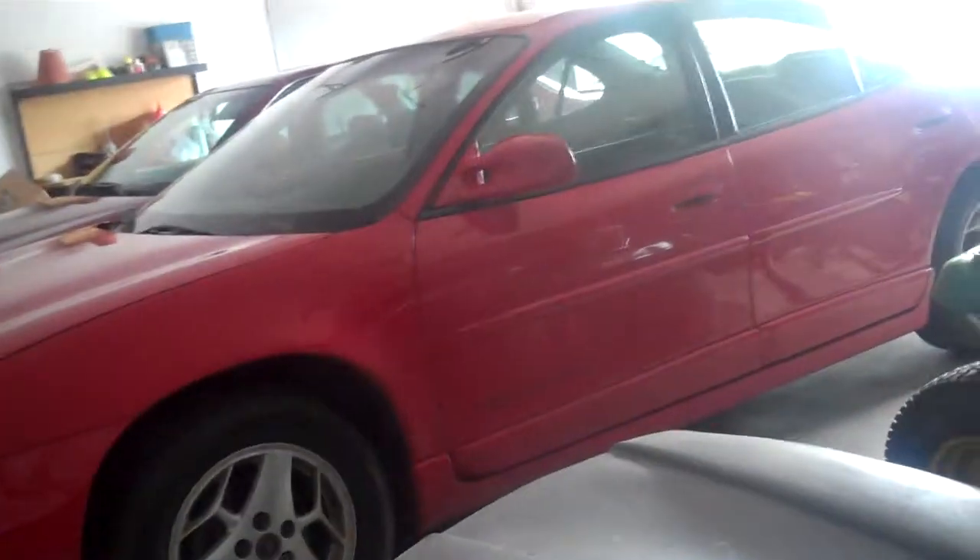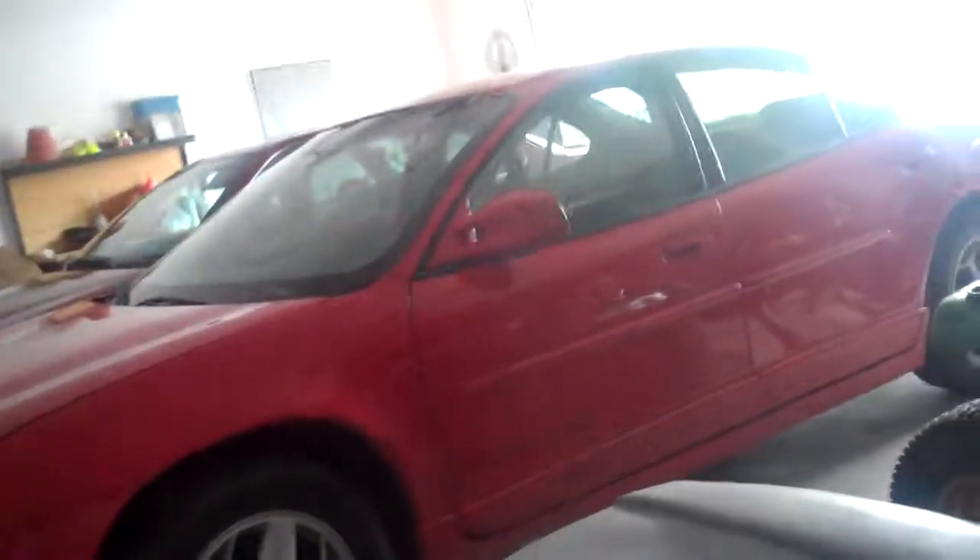Here it is — a Pontiac Grand Prix. That's it for now. Bye-bye.